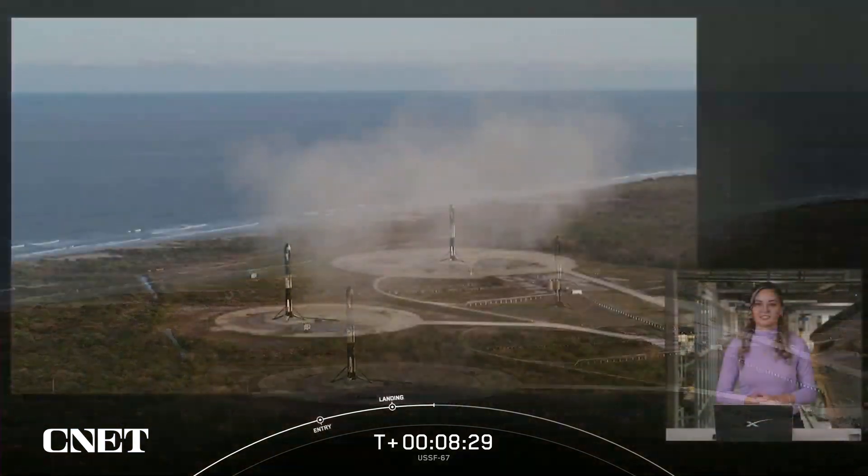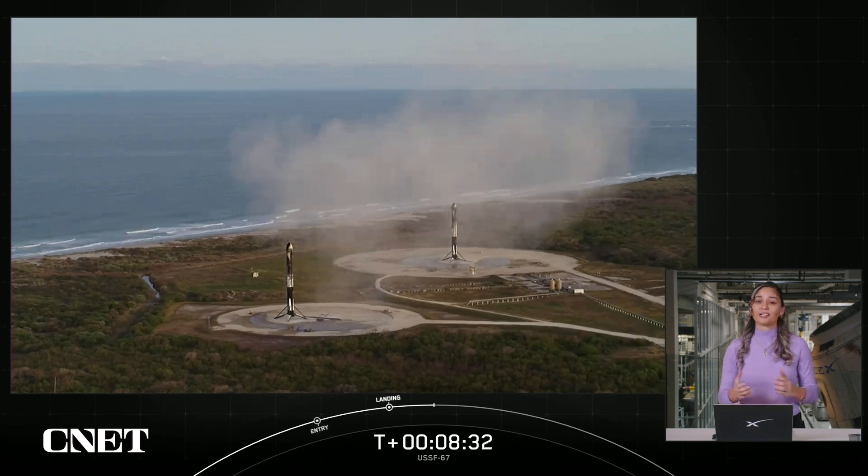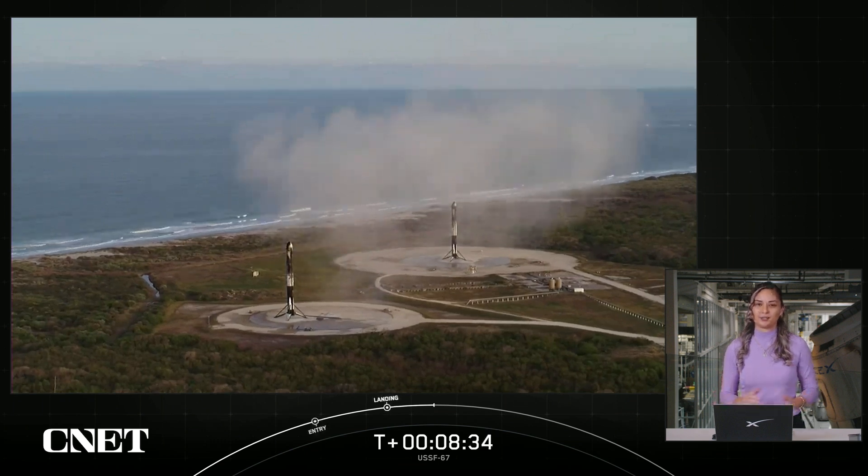And with successful confirmation of our side boosters landing, that will bring today's webcast to a close.